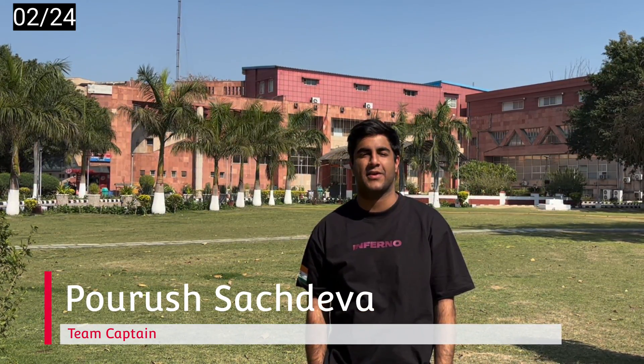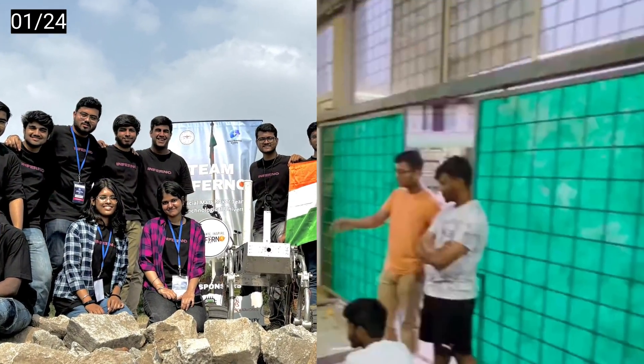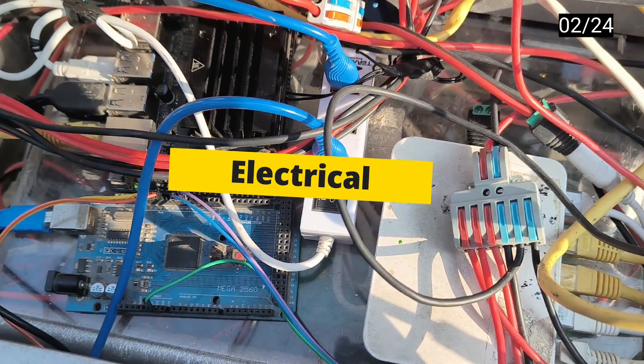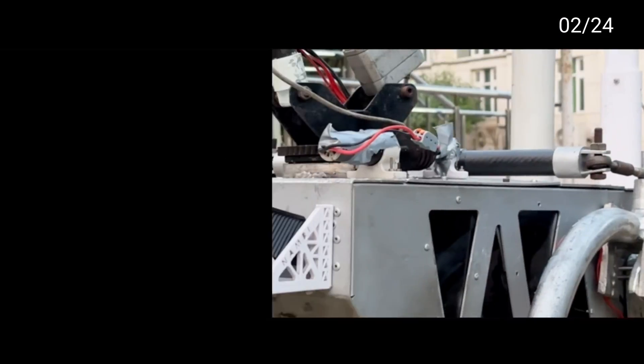Good day everyone, we are Team Inferno, a dynamic team comprising 35-plus undergraduate students from Delhi Technological University, India, united by a shared passion for innovation and space exploration. We are on a mission to engineer state-of-the-art Mars rover prototypes. Our team is divided into five sub-departments: corporate, mechanical, electrical, software, and science.